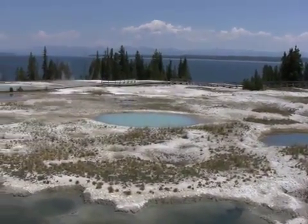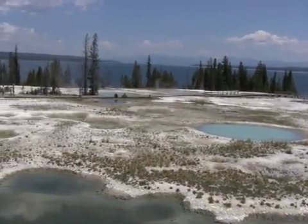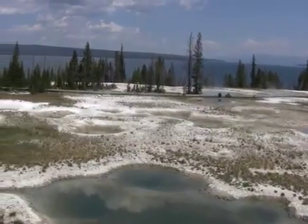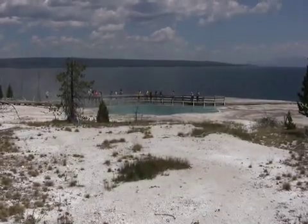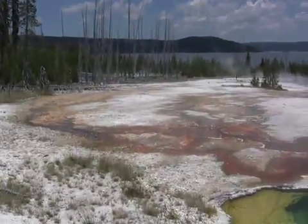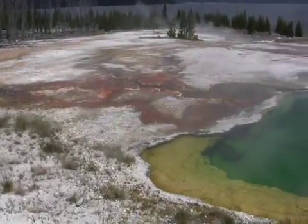Part of Yellowstone National Park sits atop a geological feature called a caldera. Named after the Spanish word for cauldron, a caldera is a collapsed volcano. Some calderas remain active, housing magma and explosive gases beneath their surfaces. It was only less than a million years ago that the Yellowstone Caldera last exploded with a force 2,000 times more powerful than the volcanic explosion of Mount St. Helens.